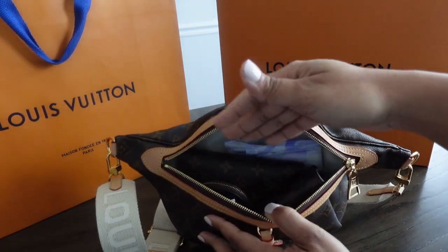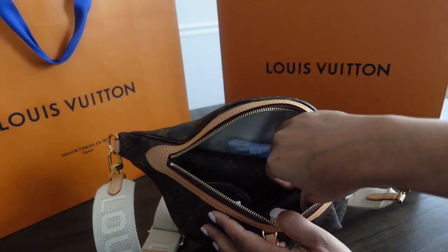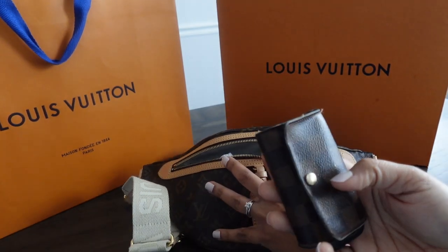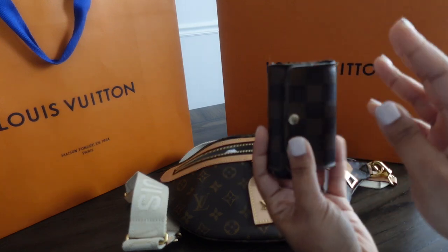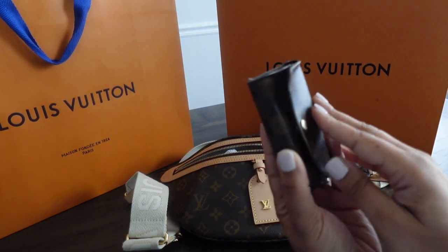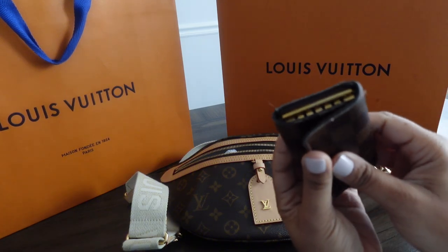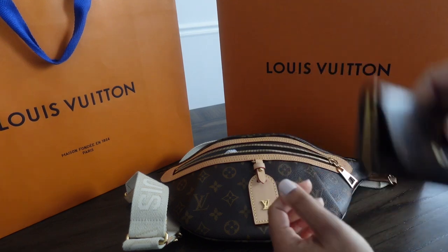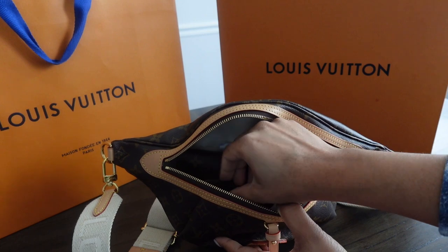Reaching in no particular order, the first thing I grab are my keys. This is my LV six key ring in the Damier Ebene canvas. She needs to get replaced — like I said, I use my items. I'll go into further detail on this in another video.